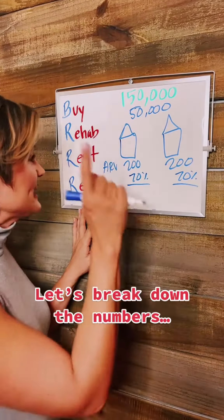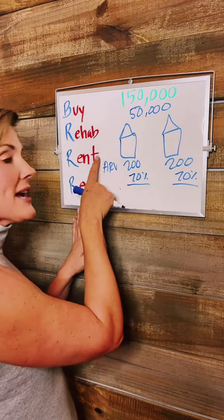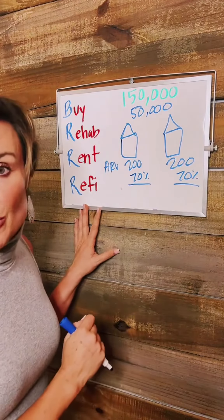So in the previous episode, we did the buy, we did the rehab, we got two renters in, and now it's time for the refinance.